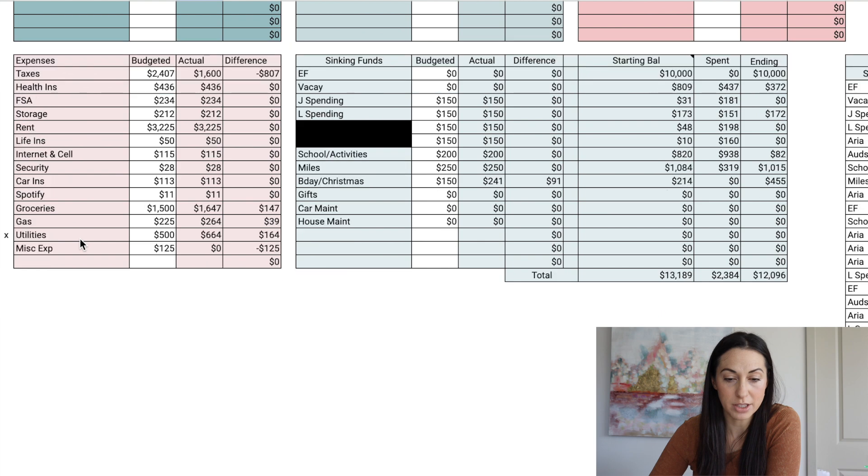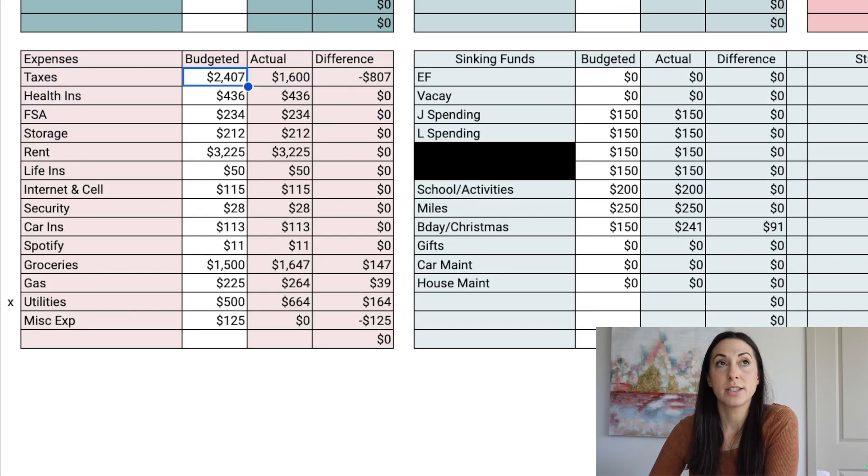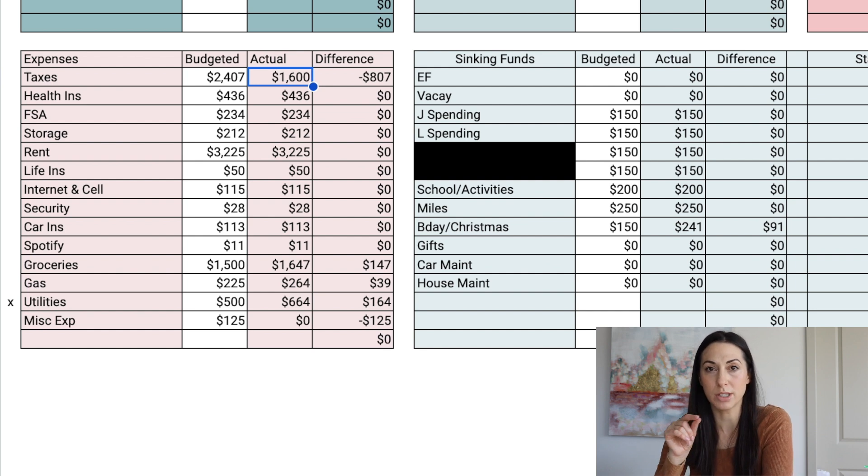Moving over to the more active part of the spreadsheet — expenses and sinking funds. For expenses, we had budgeted too much for taxes because I actually changed our withholdings this month. We over-withheld for the first eight months of the year kind of accidentally, and noticed we were withholding too much compared to what we paid in taxes last year. So we reduced our federal income tax withholdings, which meant less came out in taxes this month by quite a bit — and that's where most of the extra money came from that we sent to investing. I'd rather get the money now and not get a big tax refund, so I either like to owe a small amount or get a small refund.